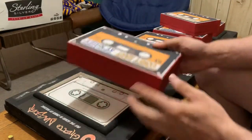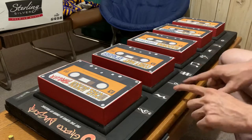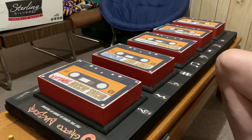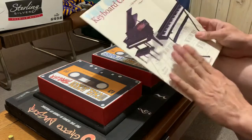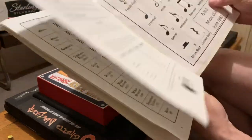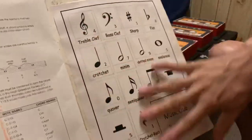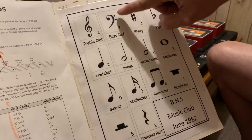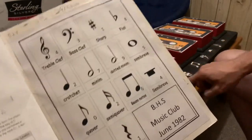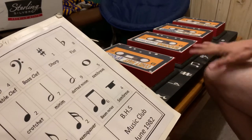Only when all the cassette tapes are in the exact right place do three of the notes at the bottom light up. That doesn't mean anything on its own until someone says, 'I've seen those notes before.' I had a hidden music book in one of the cabinets, and they look through to the last page, which has those same music notes. If this note lights up it's a three, this one is a two, and that one is a five. Only three notes are ever programmed to light up — the rest are dummy notes.